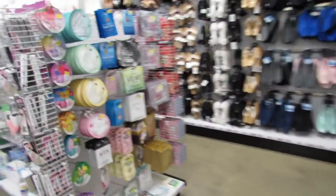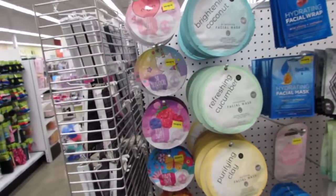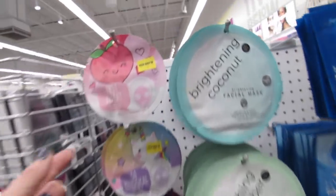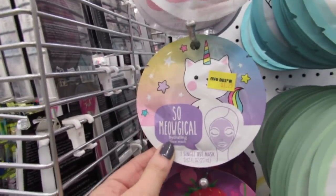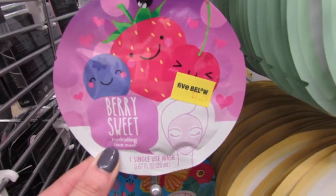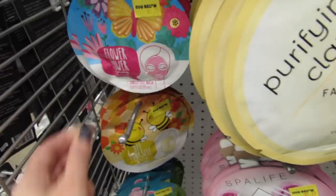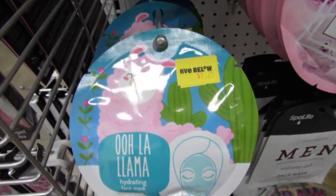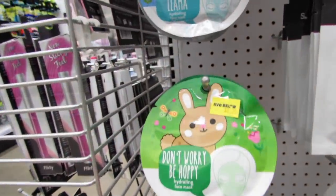Something brand new this week is a huge new selection of the $1.25 or five-for-a-dollar face masks — Birdie really loves these. We have 'Just Peachy' hydrating mask, 'So Me,' 'Berry Sweet,' 'Flower Power,' 'Be Yourself,' and 'Ooh La Llama' — I love that packaging, the pink and the cactus, so cute. Also 'Don't Worry Be Hoppy.'